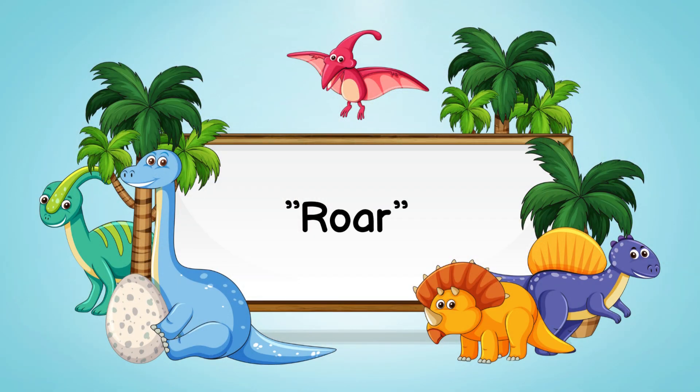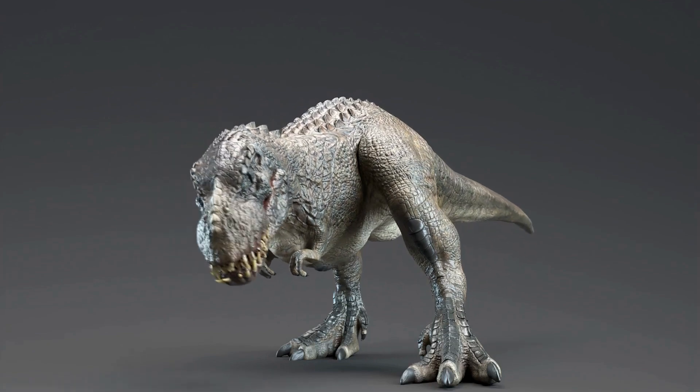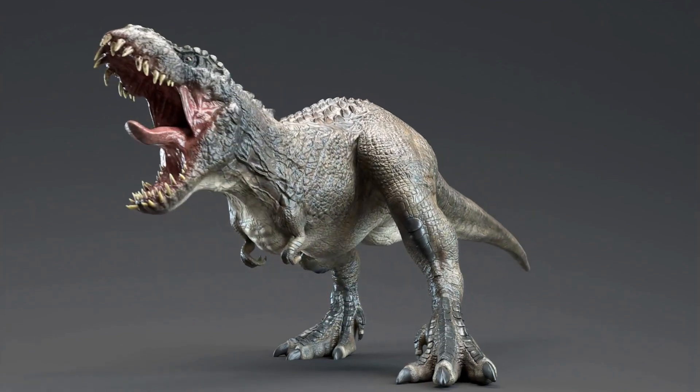Dinosaurs were known for their powerful roar. A roar is a loud and mighty sound made by some dinosaurs to communicate or establish dominance.